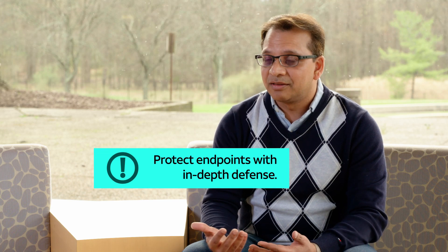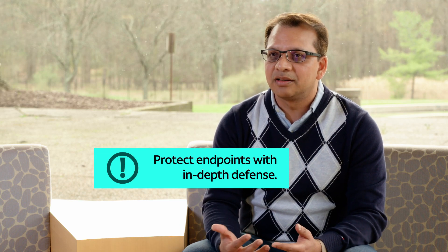For protection, there should be endpoint protection at the endpoints. Defense in depth really helps to detect these kinds of activities.